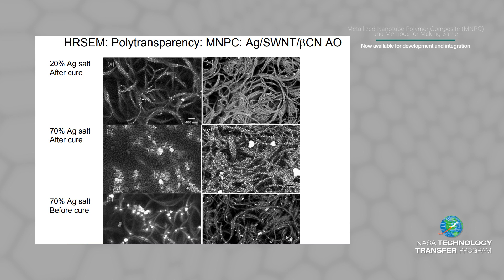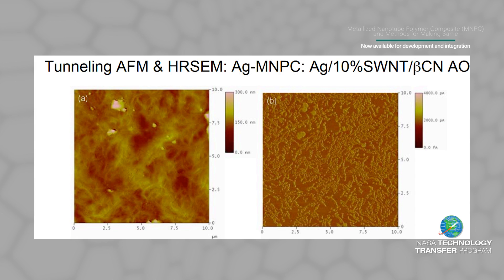The supercritical fluid infusion process also improves the toughness of the nanotube composites and allows infusion into complex shaped samples, including shaded areas.